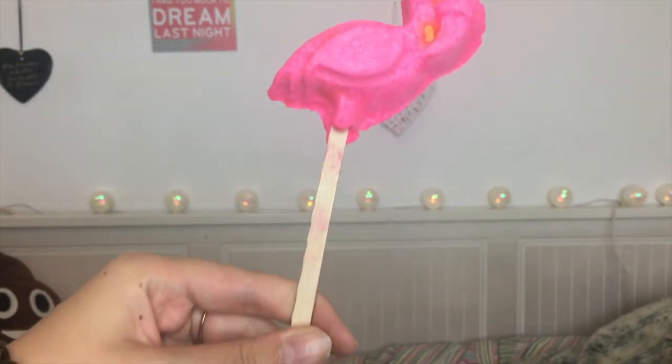Moving on to bubble bars — this is the Pink Flamingo bubble bar. I've never used this one before, so I thought I'd give it a go seeing as they're getting rid of it. This one is on a stick, which means you can swish it around the water — look how pink it is! You don't have to break or crumble it; you just let it do its thing, then leave it on the stick. It has rosewood oil, bergamot oil, ylang ylang oil, fair trade organic cocoa butter, and fair trade shea butter. It's very creamy and smells really fresh, like a cocktail.